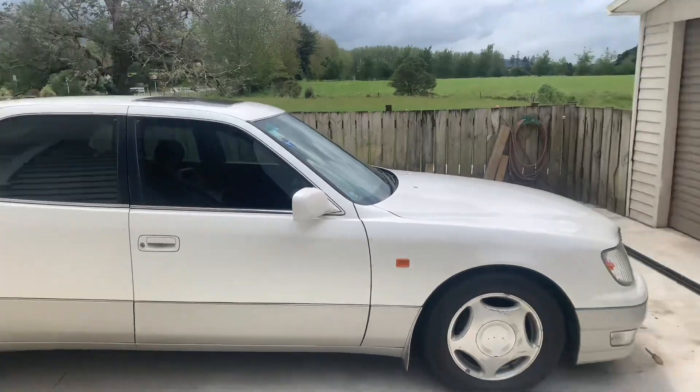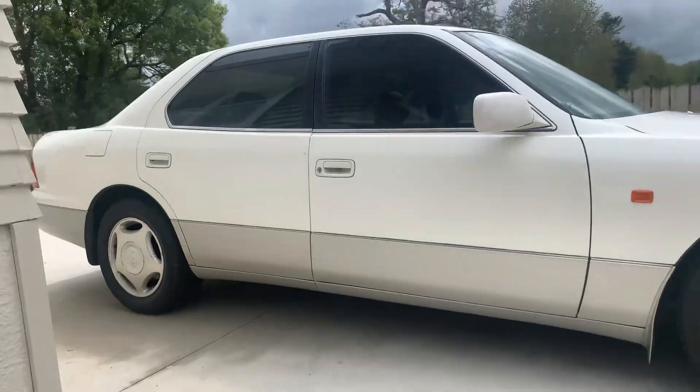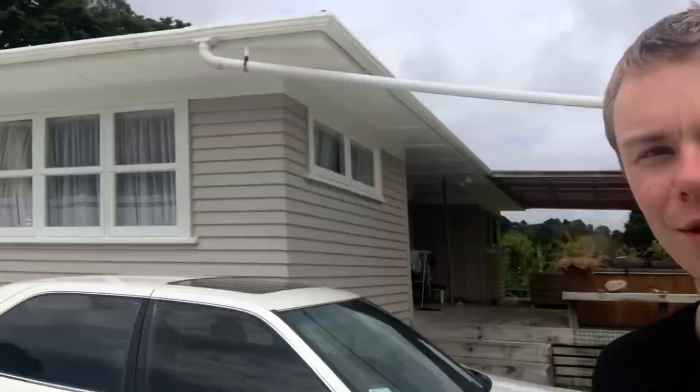I'm midway through lowering it — it's lowered on the front but not on the back. I only had time to put springs in the front so it's sitting on a bit of an angle right now, looks a little weird, but we're going to fix that hopefully this weekend and maybe do an exhaust job as well. I bought those lowering springs — I didn't even know I was entering a giveaway and then I ended up winning it.